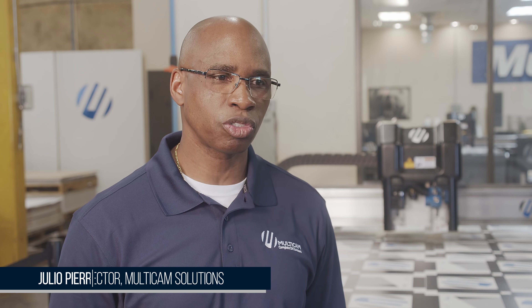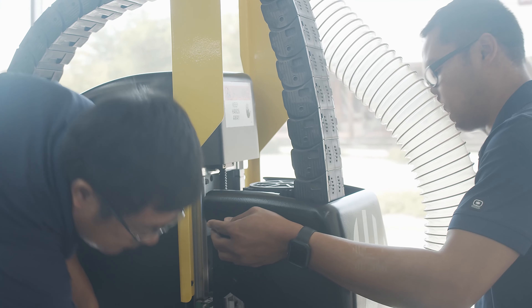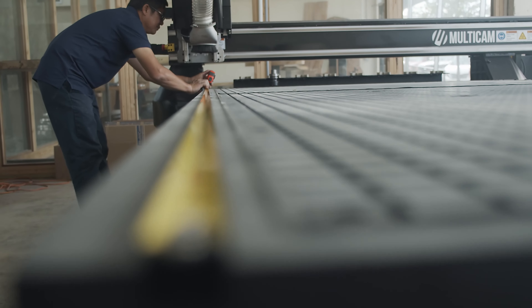MultiCam matters because we offer a great cutting solution for every industry out there, and we're here with you every step of the way with your application needs.